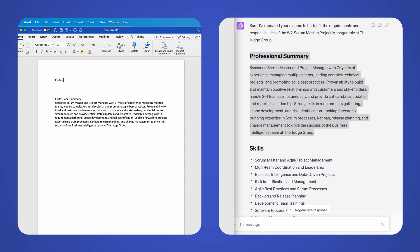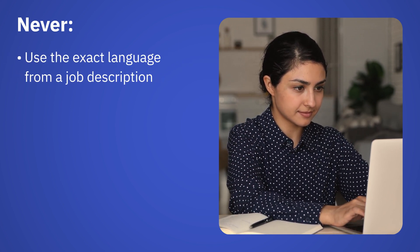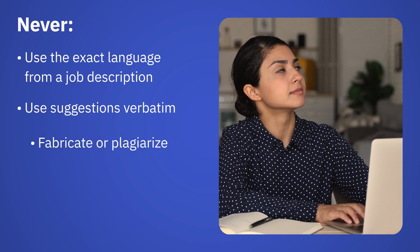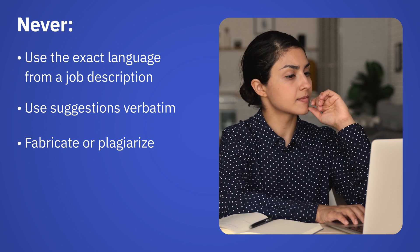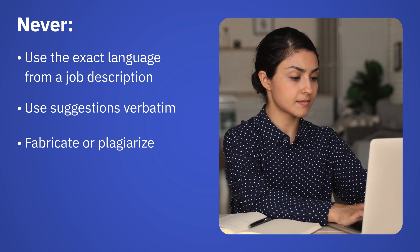Here are a few things not to do when tailoring your resume using ChatGPT. Never use exact language from the job description in your resume or cover letter. Don't use ChatGPT suggestions verbatim. And never fabricate or plagiarize information. Creating false or exaggerated details about your education, work experience, skills, or accomplishments to make yourself appear more qualified or experienced is unethical.